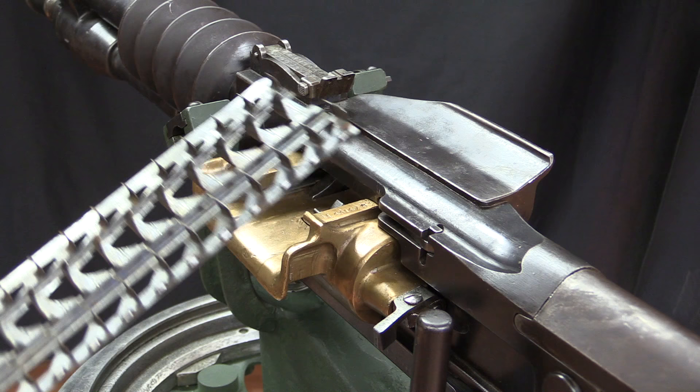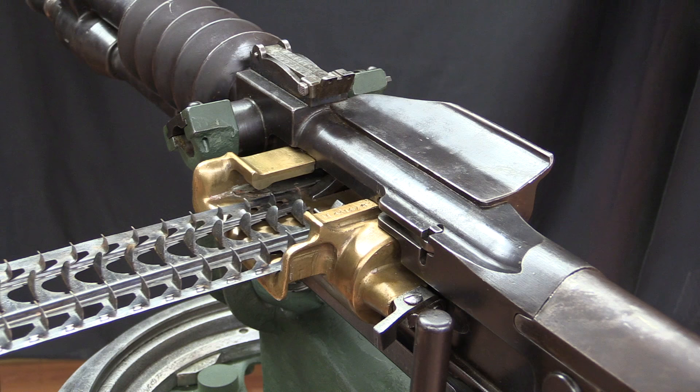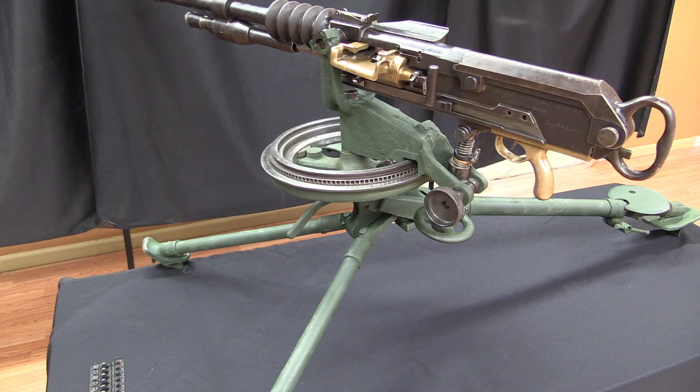It's important to remember these are crew-served guns. You don't have one guy alternating between shooting 24 rounds and then finding another strip and loading it. You have a loader whose job is, as soon as one strip goes in the gun, to fish out the next one and be ready to feed it in. So this was absolutely capable of maintaining every bit as heavy a rate of fire as a Maxim gun.